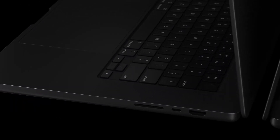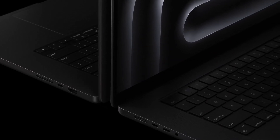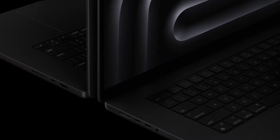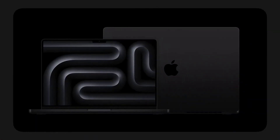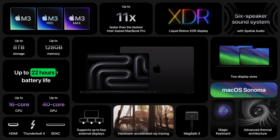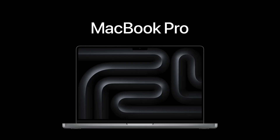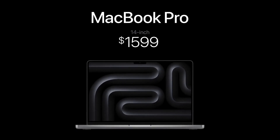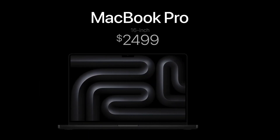MacBook Pro is also built to last. The enclosure is created from a custom alloy that uses 100% recycled aluminum. With the power of the M3 family of chips, up to 22 hours of battery life, a stunning Liquid Retina XDR display, and advanced connectivity, there's simply no other laptop like MacBook Pro. It now starts at just $1,599, and the 16-inch MacBook Pro still starts at $2,499.